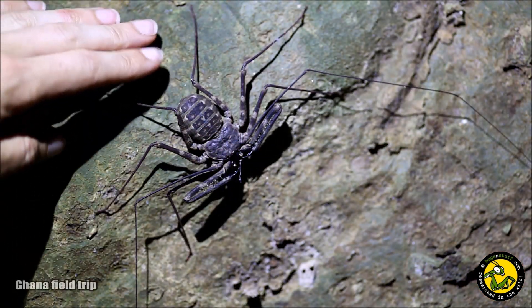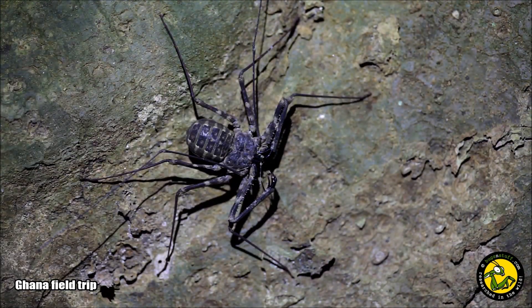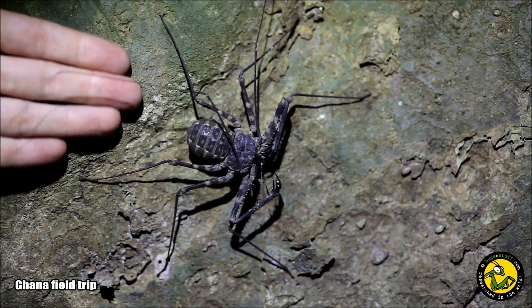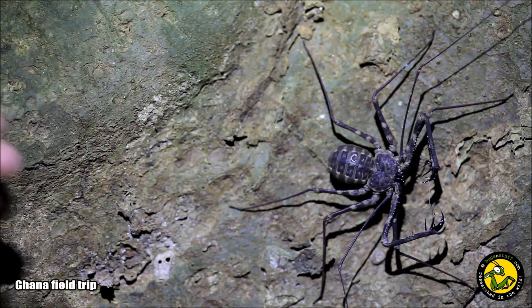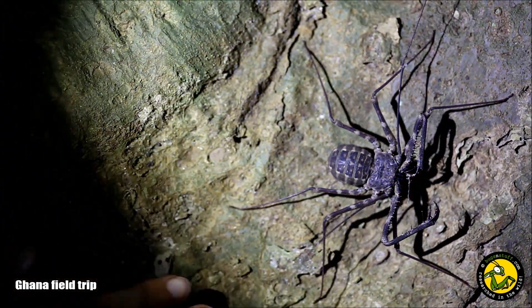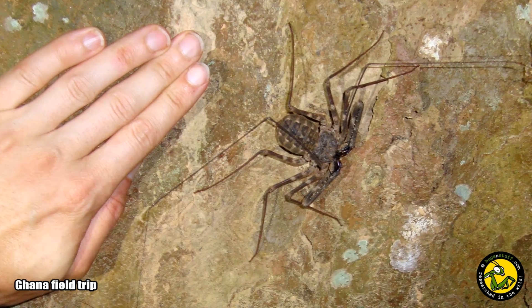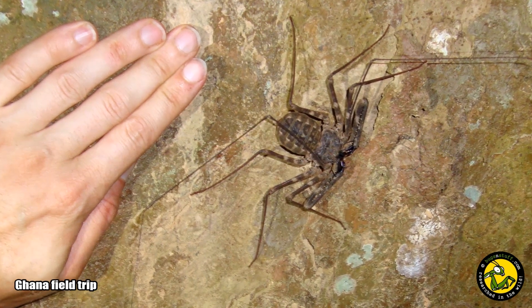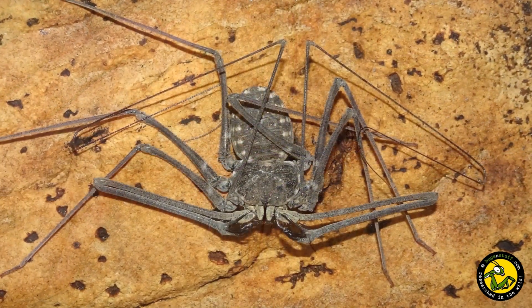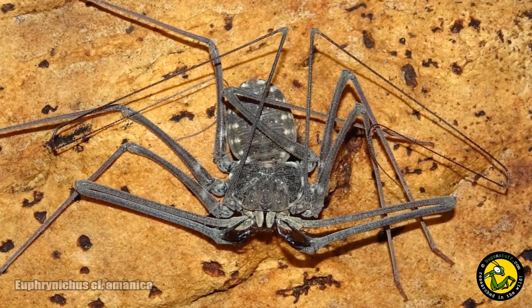I've been lucky enough to have had many encounters with these cool animals during field trips over the years, and it's always a treat to find them. They often live in the same habitat as the tarantulas we're searching for, and it's always a welcome bonus when we come across them. We keep these in captivity too here at Bugs and Stuff HQ and have been successful in breeding them also.